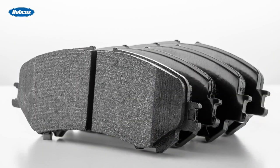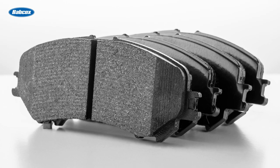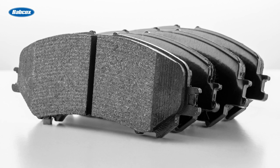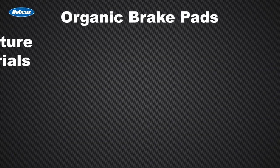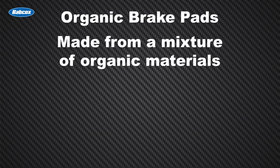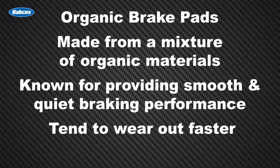Brake pads are available in several different materials, each with its own unique characteristics. Understanding these materials is important for making an informed decision. Organic brake pads are made from a mixture of organic materials such as rubber, glass, and Kevlar. They are known for providing smooth and quiet braking performance. However, they tend to wear out faster than other materials and may not be suitable for heavy-duty or high-performance vehicles.